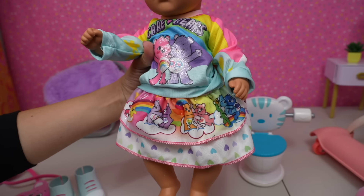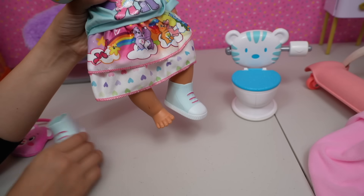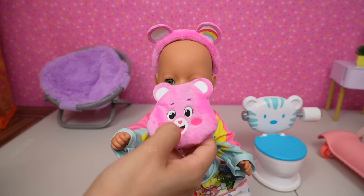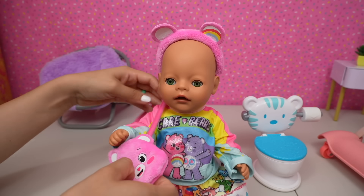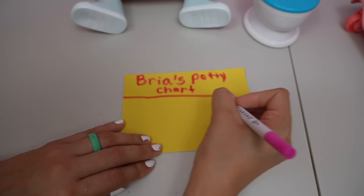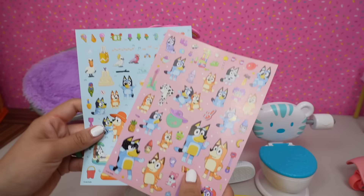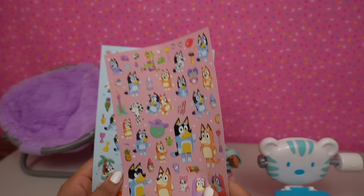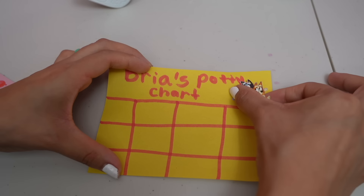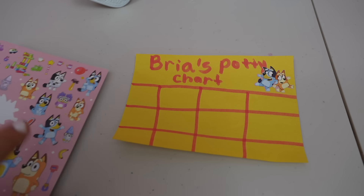It's not a dress — it's a two-piece set! We have the little Care Bear sweater with the skirt. Take a look at all the Care Bears on the skirt — there's Grumpy Bear, super adorable! Here are the shoes, and we also have a headband with little bear ears and a Care Bear bag. This is super cute! Now we are going to make a potty chart for Bria. Here I have Bluey stickers — Bria loves Bluey so I thought these stickers would be perfect for potty training. Every time Bria goes potty she will get a sticker.